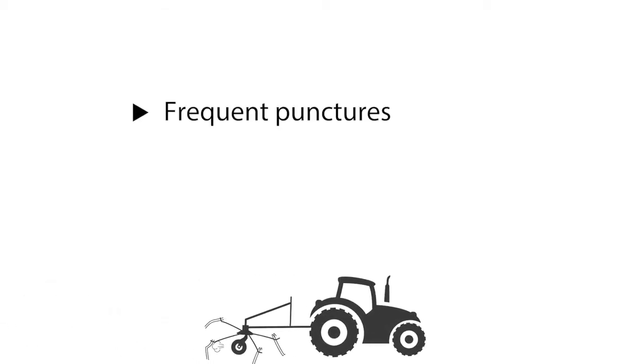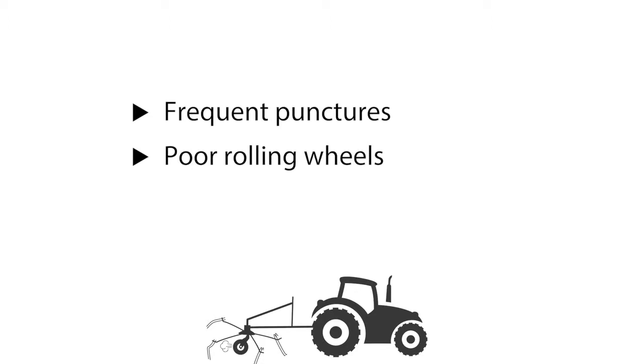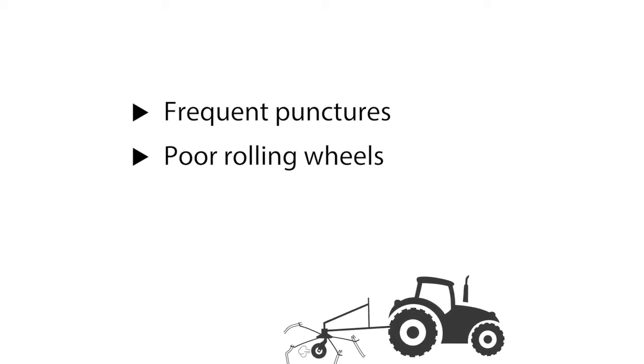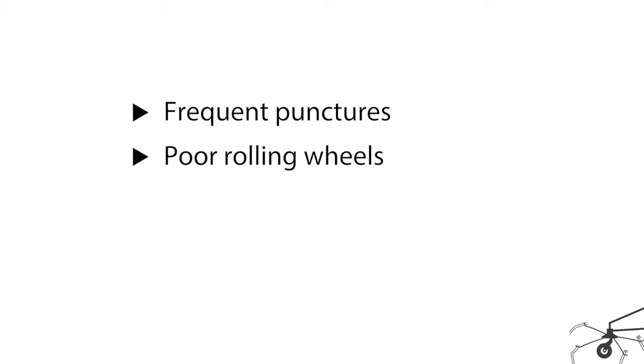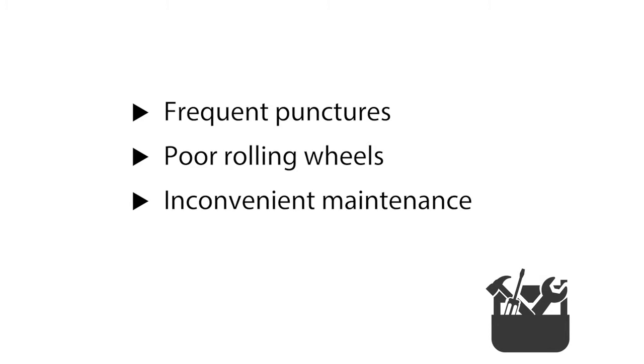Poor rolling wheels due to an unsuitable tyre pattern when turning and running straight in the field, and the grass twinkles around the axle if an extra wheel cap is not applied, and inconvenient maintenance for the farmer or the contractor.